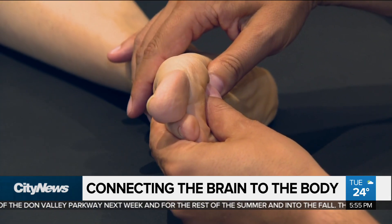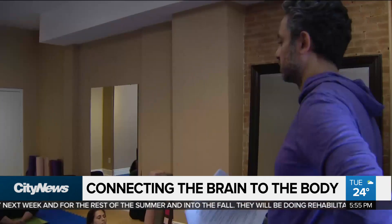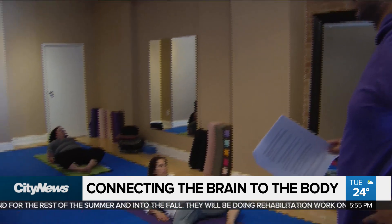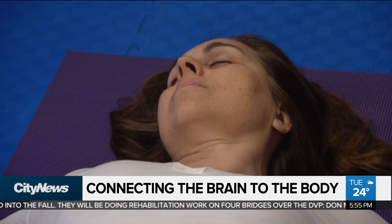He saw such great improvements in his son that he decided to become a practitioner himself. That led him to training for what will be over three years in this method that focuses on very small movements.